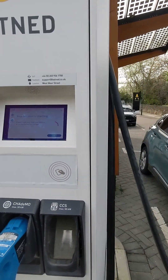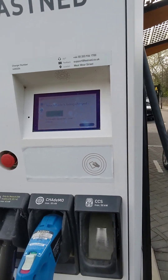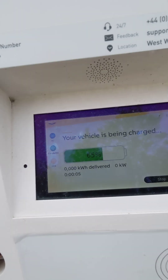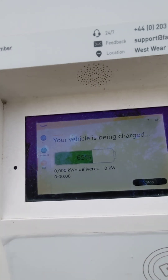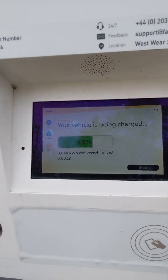You can hear the contactors, right by a busy road so it's not going to be the best. And here we go, started. Zero kilowatt hours delivered, zero kilowatts. We'll see if it says anything different inside. Ramping up — 36.